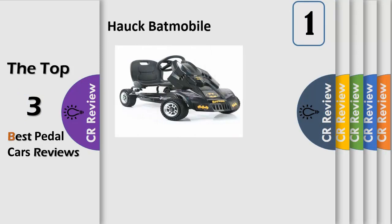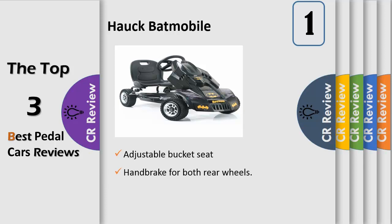Ultimate pedal power go-kart for dark Gotham streets — the Hauck Batmobile features a sturdy steel tube frame with low-profile rubber wheels. Forward-reverse bracket with an adjustable seat, designed for little heroes aged 4 and over.